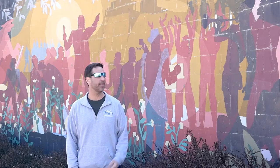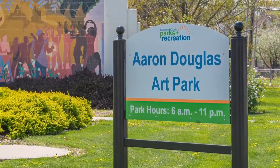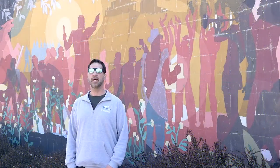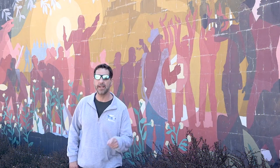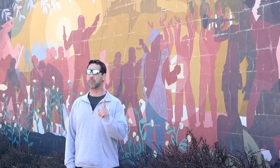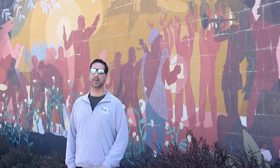Here we are at the Aaron Douglas Art Park, on the corner of 12th and Lane. Aaron Douglas was a leading African-American artist in the 1920s and he was born right here in Topeka, Kansas. This is a reproduction of one of his most famous works — the real one you can find in the New York Public Library.